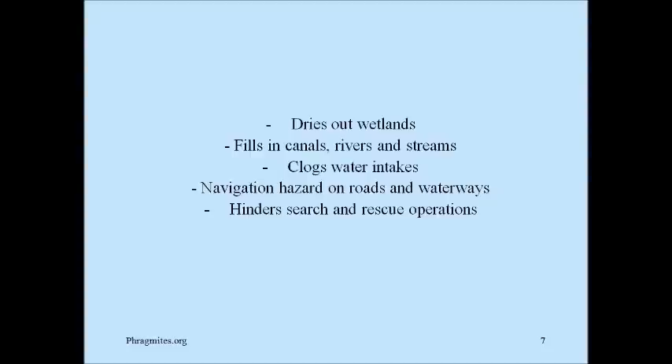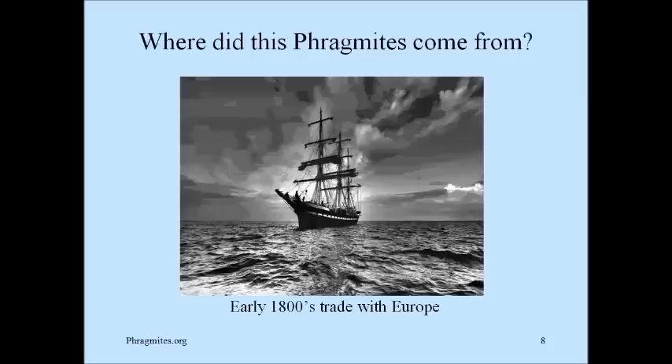In large scale, conservation agencies are usually concerned more about the fact that phragmites reduces native plant and animal habitat, population, and diversity, but you'll find very few homeowners who really consider that to be a concern. Other concerns of large agencies are that it dries out wetlands, spills into canals, rivers and streams, clogs water intakes, is a navigation hazard on roads and waterways, and hinders search and rescue operations. The fact that homeowners and large agencies like the DNR have different goals actually gives a different result in what they should be doing to control phragmites.